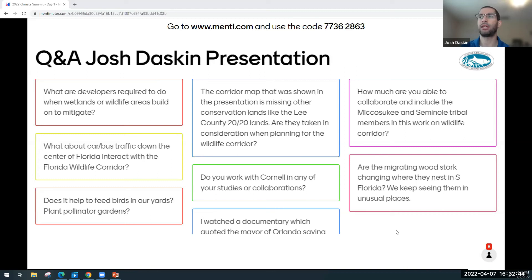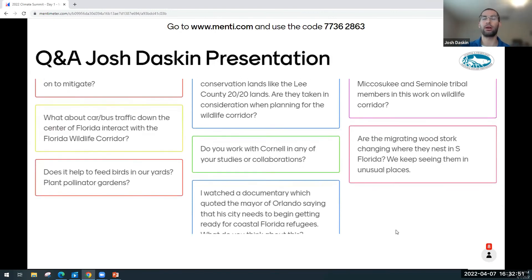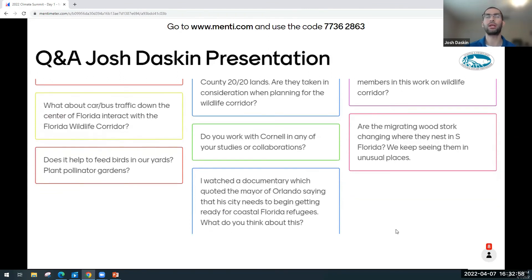Question: How does car and bus traffic down the center of Florida interact with the Florida Wildlife Corridor? Roads are a huge part of the connectivity puzzle. There are huge direct impacts when wildlife are hit by vehicles, but also wildlife are stopped from crossing roads when they turn away from disturbance — either an unfamiliar habitat or being scared away by cars. Some of the areas in the center of the state, I-4 and I-75 on the West Coast, are absolutely big barriers to connectivity. It's important that we stay on top of potential new large roads, especially those that would go through rural areas.